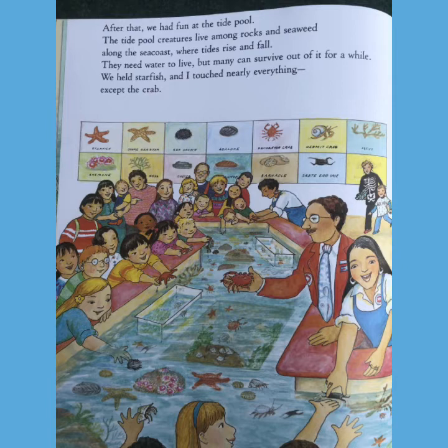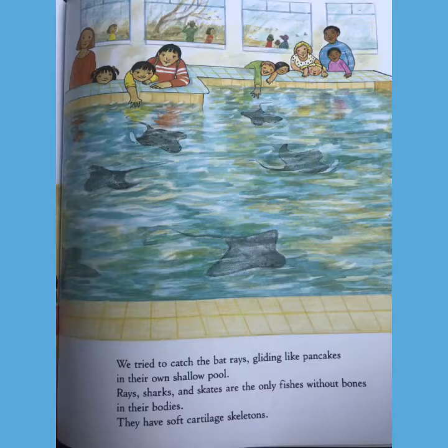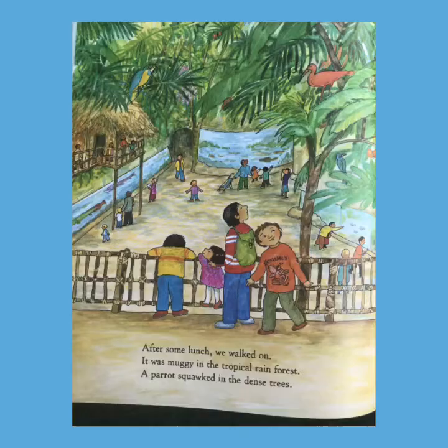After that, we had fun at the tide pool. The tide pool creatures live among rocks and seaweed, along the sea coast, where tides rise and fall. They need water to live, but many can survive out of it for a while. We held starfish and I touched nearly everything except the crab. We tried to catch the bat rays, gliding like pancakes in their own shallow pool. Rays, sharks, and skates are the only fish without bones in their bodies — they have soft cartilage skeletons.